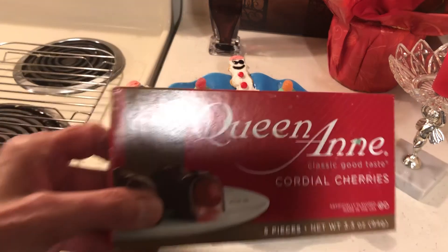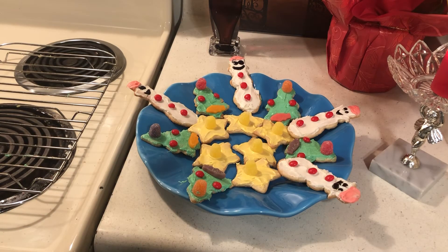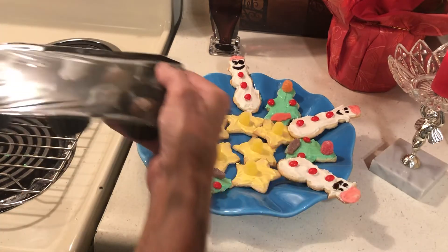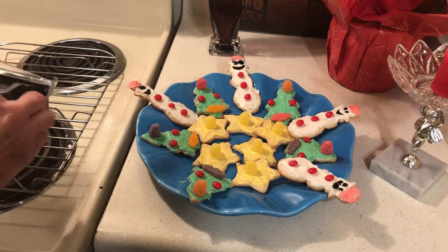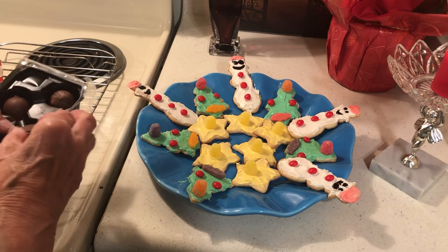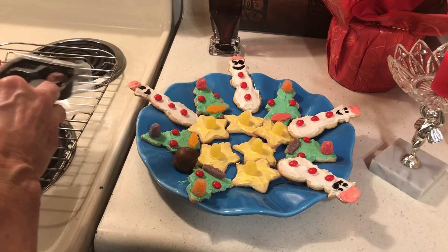Now at Dollar Tree you only get five of these for a dollar. It's a pretty cheap little treat, but my son loves these things. My ex-husband did too.